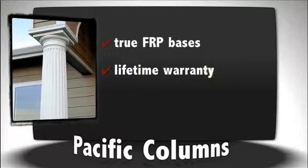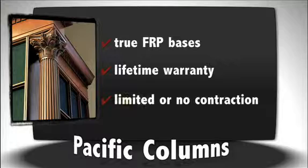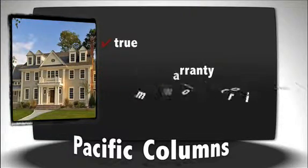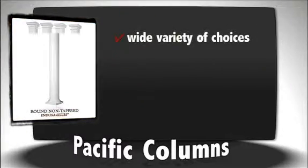All of our materials either have a limited expansion and contraction rate or do not expand and contract at all, making them extremely durable in any location across the country. Whether outdoor, indoor, in extreme heat or cold, they do not crack, warp, or split. One of the biggest advantages that we have over local home improvement stores is our wide variety of choices.